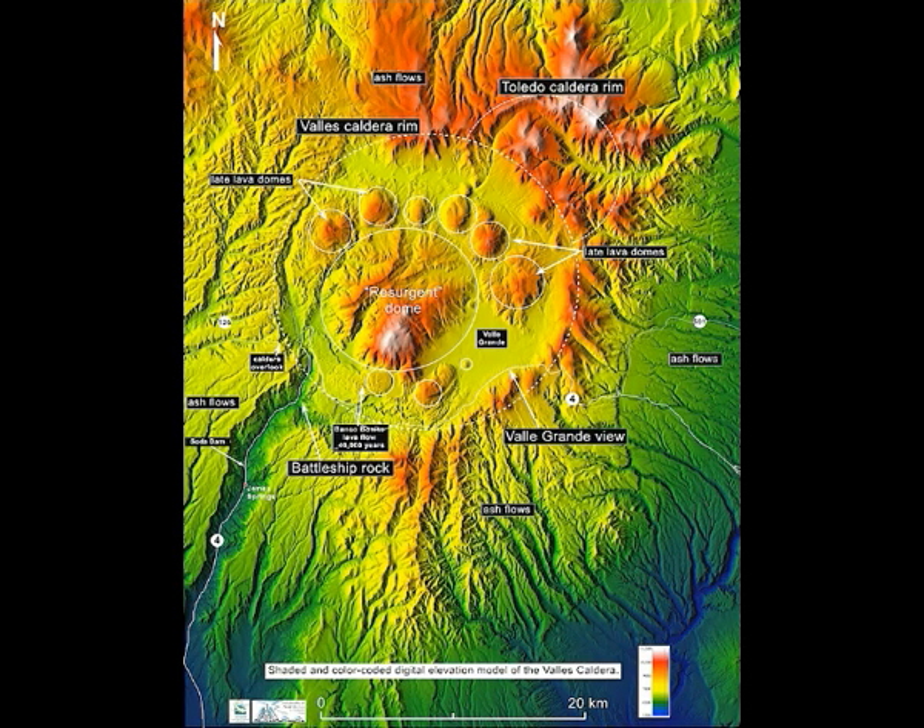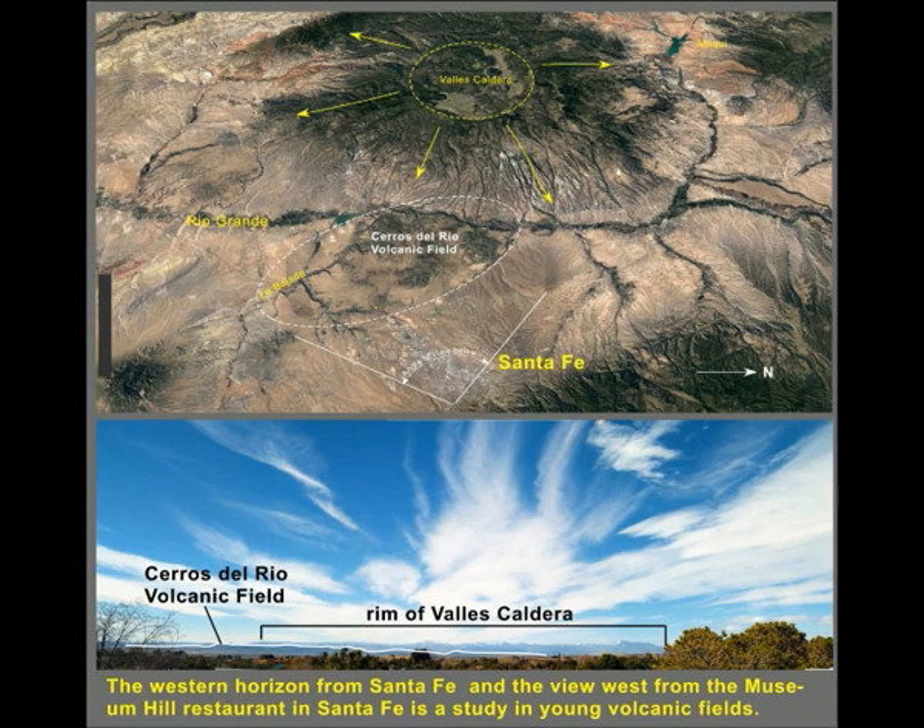The Valles Caldera eruption differs from other volcanic eruptions — it's not the type where the summit peak is blown off and a crater forms at the top of a large volcano. A caldera forms when the ground collapses into the magma chamber as the magma is erupted in a series of explosive eruptions. Yellowstone and Valles Caldera are similar and two of the best examples of young calderas in the world. The caldera formed by collapse in eruptions from 1.4 to 1.1 million years ago, but its geologic evolution has continued to today.